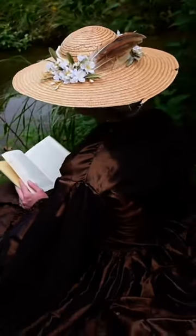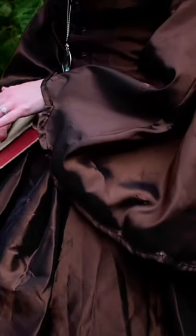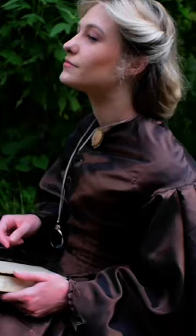This dress that I'm wearing is specifically 1861, and I have here the pagoda sleeves. It's all monocolored, it's got a high neck. The dresses from 1860 to 1862 were relatively monotoned and not a whole lot of detail added to them.